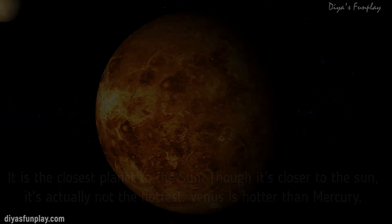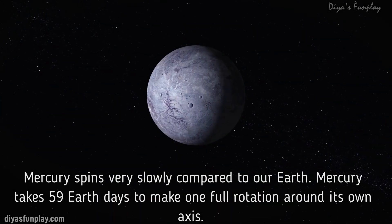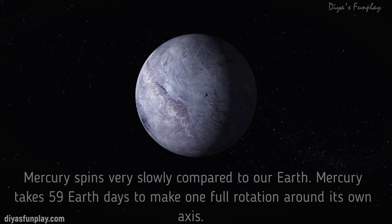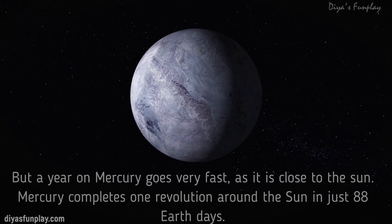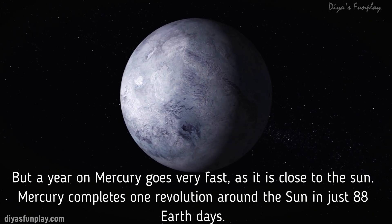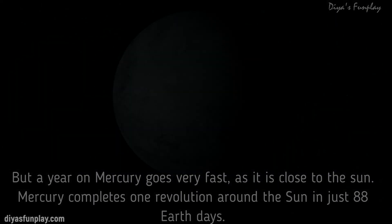Venus is much hotter than Mercury. Mercury spins very slowly compared to our Earth. Mercury takes 59 Earth days to make one full rotation around its own axis. But a year on Mercury goes very fast as it is close to the Sun. Mercury completes one revolution around the Sun in just 88 Earth days.